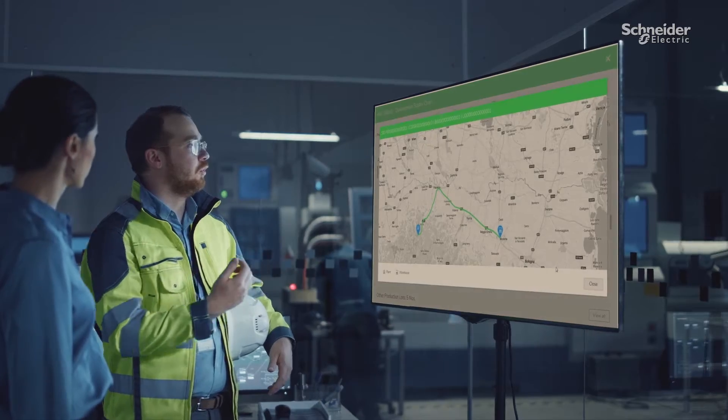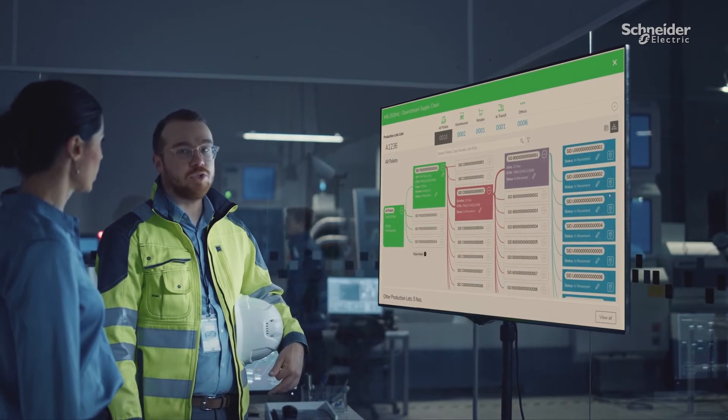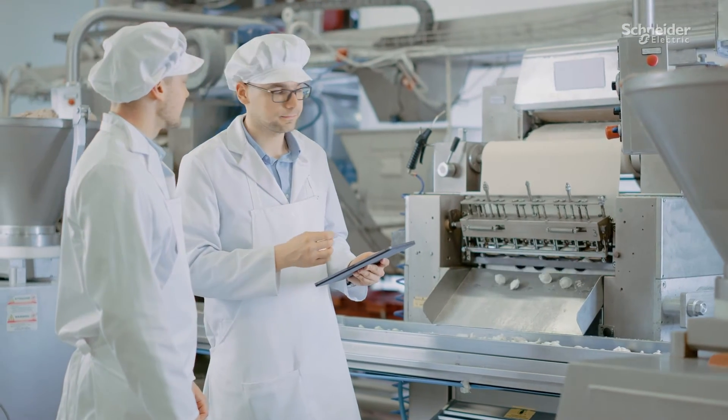Each of the EcoStruxure Traceability Advisor modules addresses a specific use case linked to your product's end-to-end journey, helping you tell the full story of each and every item across its entire value chain.